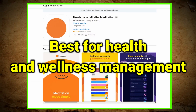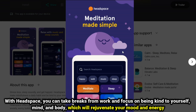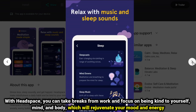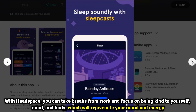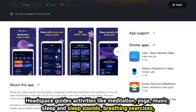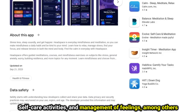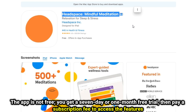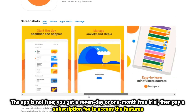Headspace, best for health and wellness management. Being self-employed may put you at risk of always working and forgetting about caring for your body. With Headspace, you can take breaks from work and focus on being kind to yourself, your mind, and your body, which will rejuvenate your mood and energy. Headspace guides activities like meditation, yoga, music, sleep and sleep music, breathing exercises, self-care activities, and management of feelings, among others. The app is not free — you get a seven-day or one-month free trial, then pay a subscription fee to access the features.